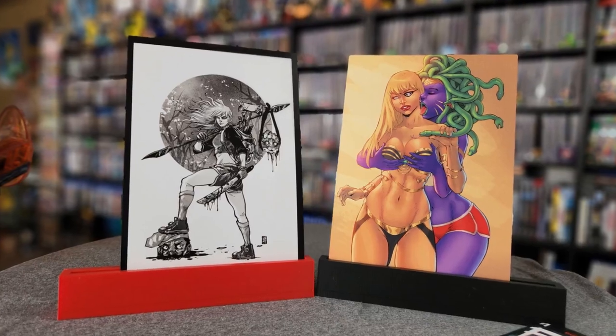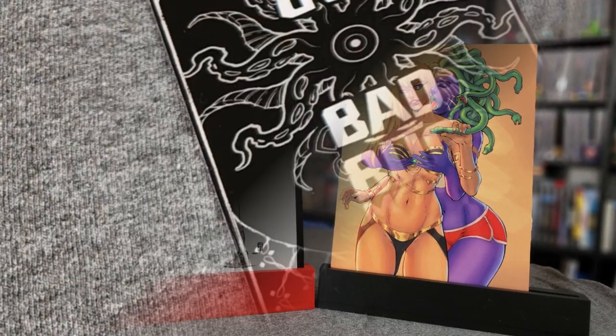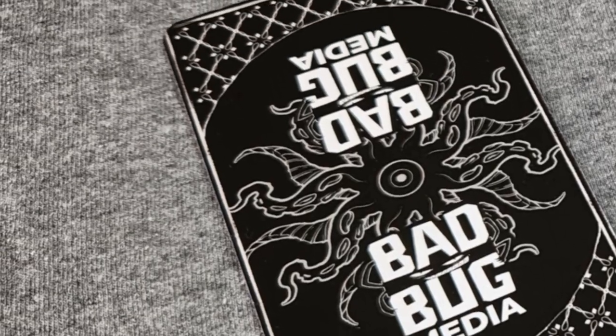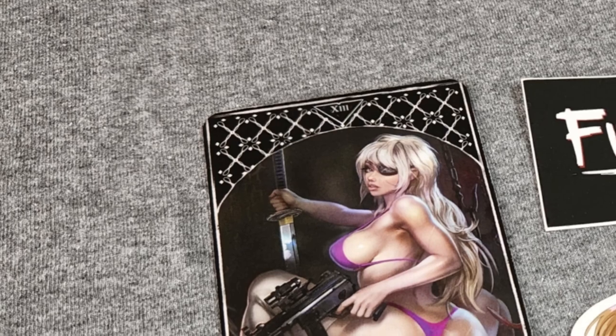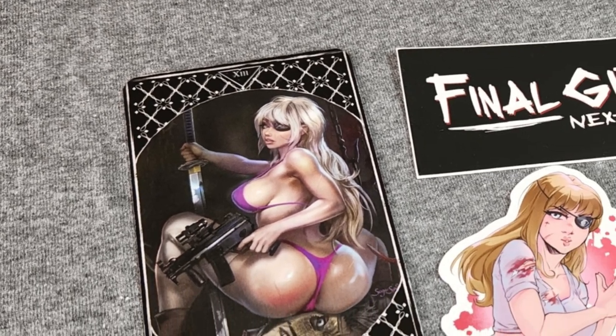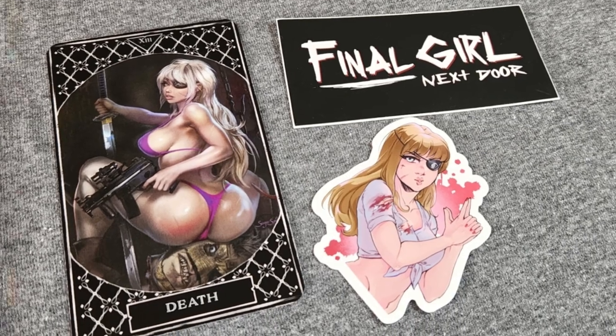They put some fun little extras in here, like these two prints — one of which I knew you were going to love. I really like that Medusa one. That's cool. And then there's this tarot card — it's got their logo on the back and then Death on the other side. That's got a big old booty. And then you got some stickers here, which if we like them enough, may just turn into magnets. Oh, I'm always the final girl. Are you now? I'm not stupid. But you are a self-proclaimed boba bimbo, and bimbos never last long in slasher movies. I'm only a boba bimbo when I've got my boba.